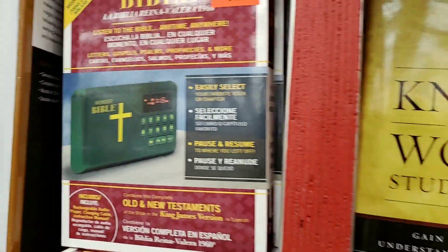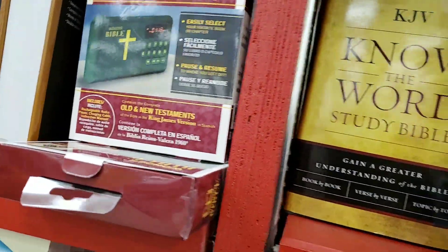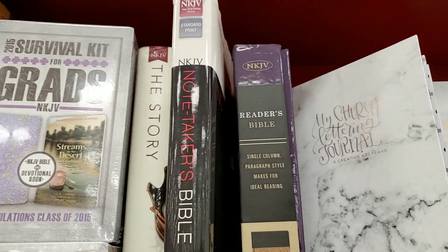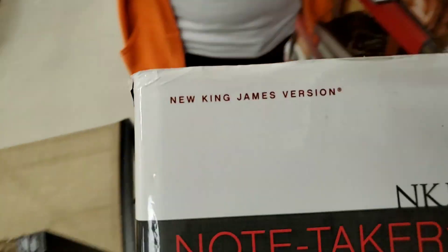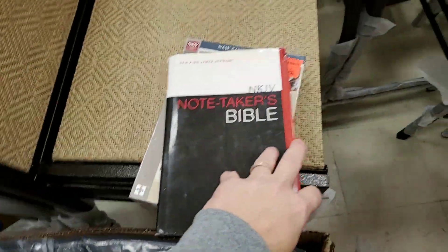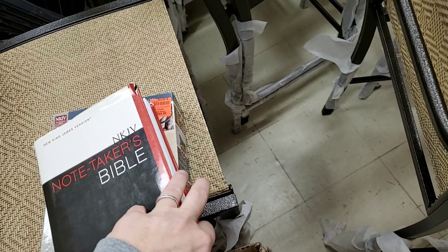They have this Wonder Bible electronic Bible. It's a Reina Valera 60 — you don't see those too much here. There's a New King James Version that's all alone; this thing has been here for months and nobody takes it. Notetakers, wide margin — oh, there's a KJV Notetakers right here. Let me see that. I think I'll take these.